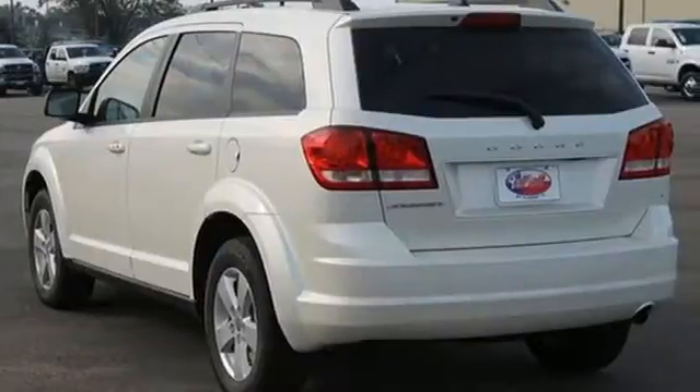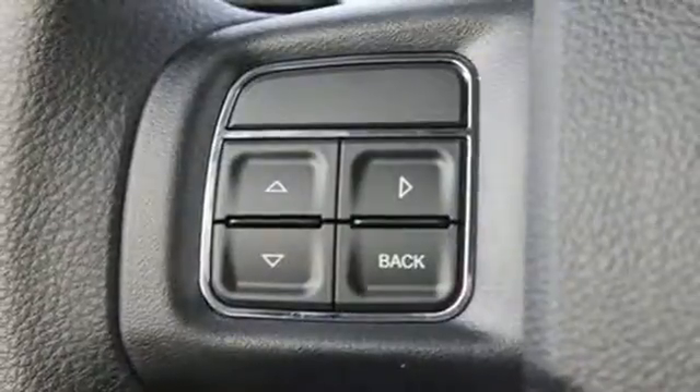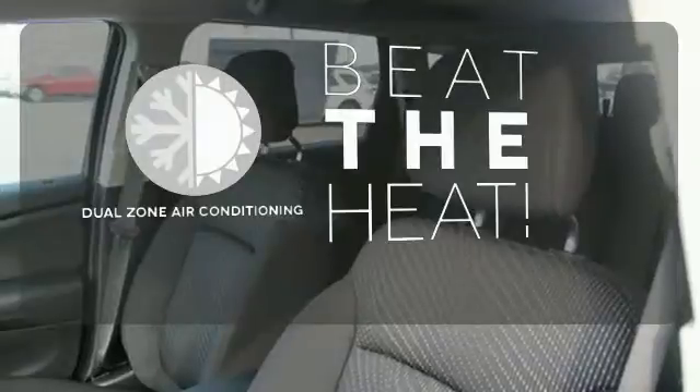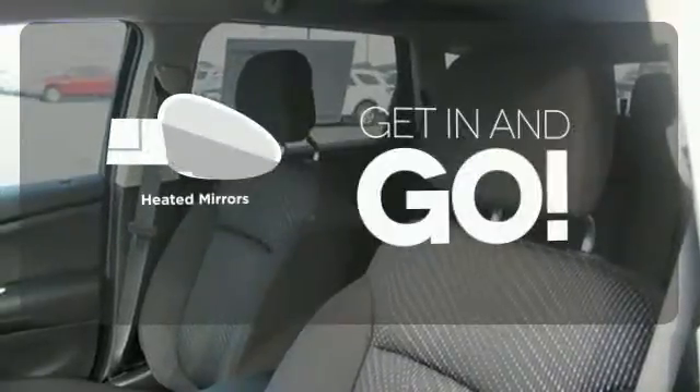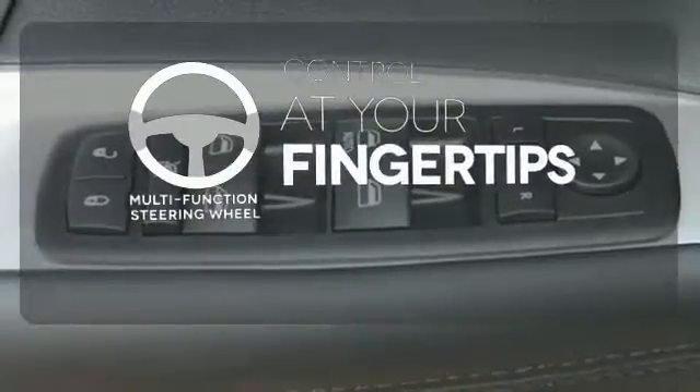You're in control with four wheel anti-lock brakes with brake assist and electronic stability control. Dual zone air conditioning lets you and your passenger pick a personal temperature. Heated mirrors improve visibility in frosty weather. A multi-function steering wheel puts control at your fingertips.